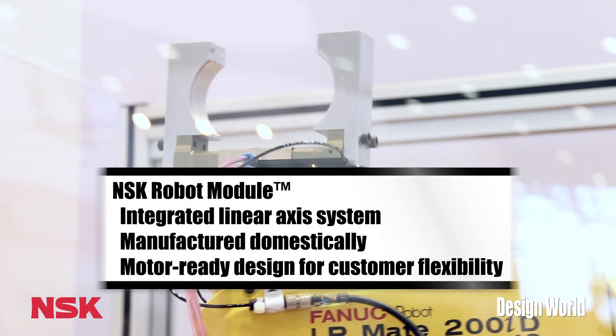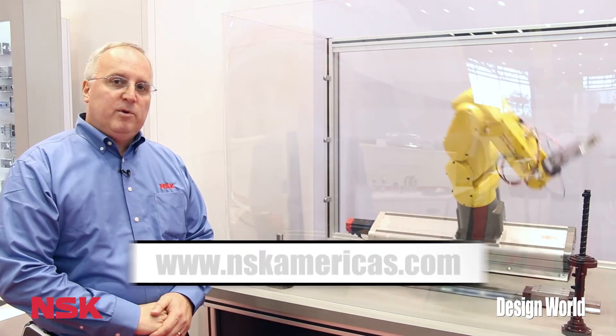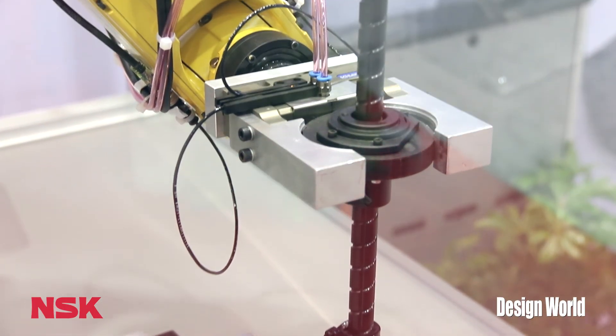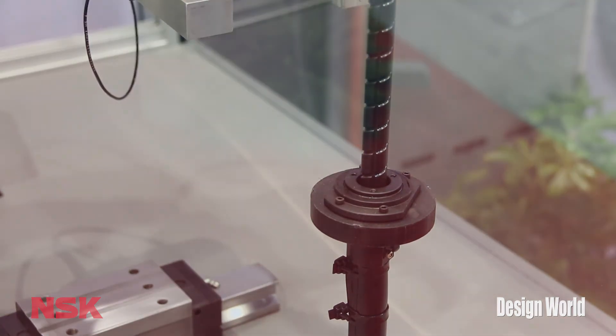For more information on any of these products, please go to our website at www.nskamericas.com. There's a full line of brochures, videos, and everything you need to discuss our products on that website. Thank you.